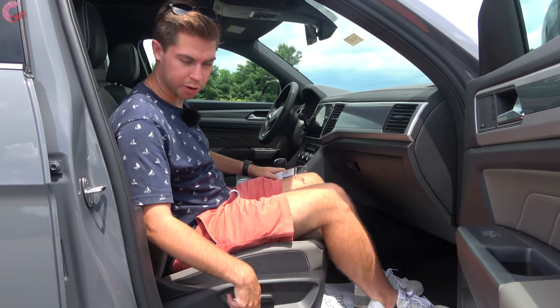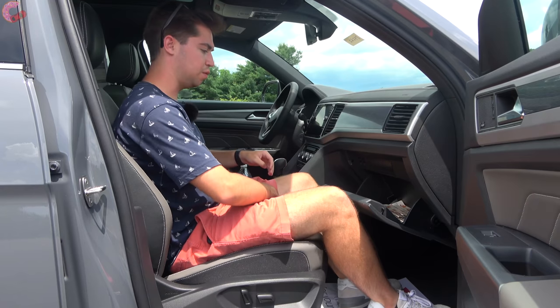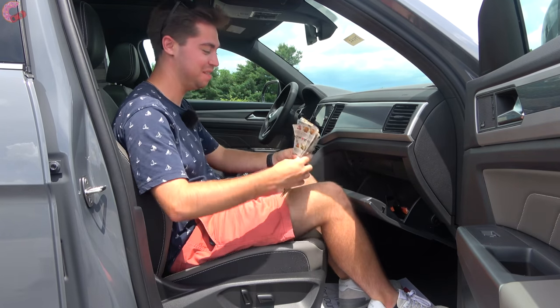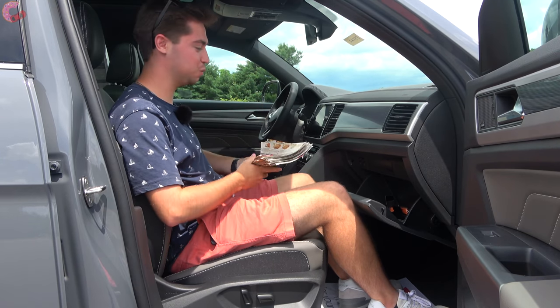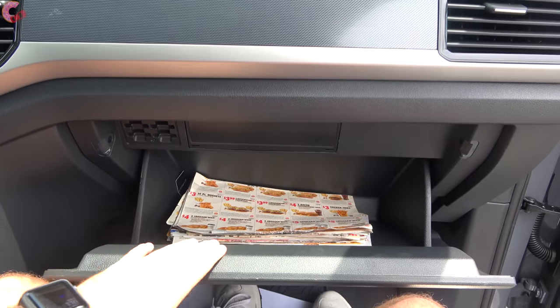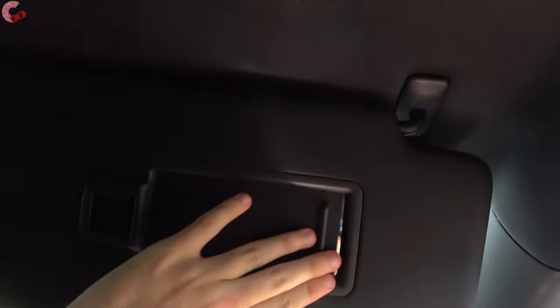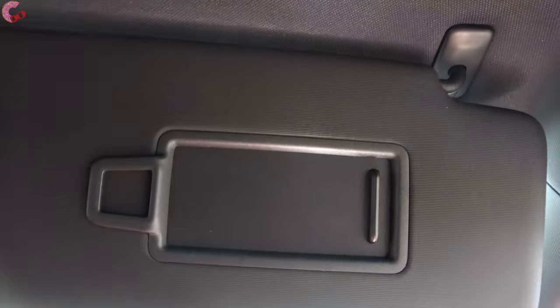SEL trims and higher get a power passenger seat. Opening the massive glove box — continuing the theme of generous space throughout — it easily swallows our coupons with no problem. Up top there's a large sun visor with an LED light and a mirror that can also detach and extend.